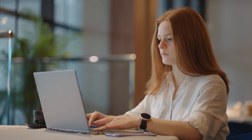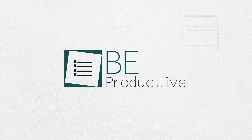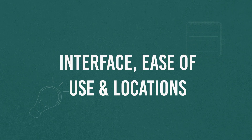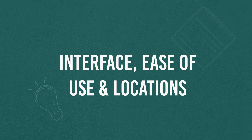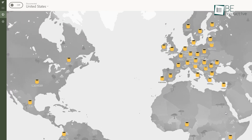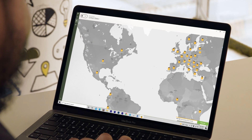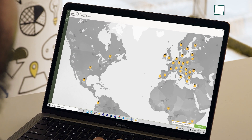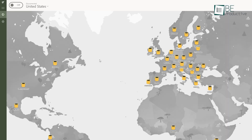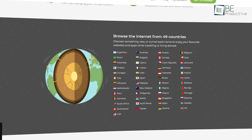Starting with TunnelBear's user interface, it looks highly intuitive with a gray world map that shows your current location and all the available VPN servers. However, although the map interface looks intuitive, it sometimes doesn't feel convenient to use. There's a zoom in and out button for a complete overview of servers, but there's also a convenient current location button at the top to change servers more easily.